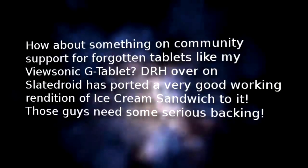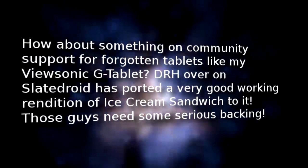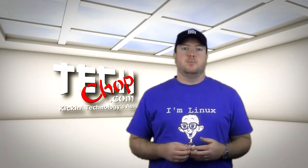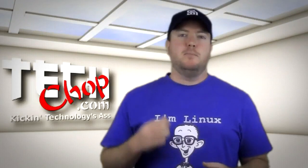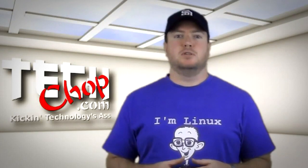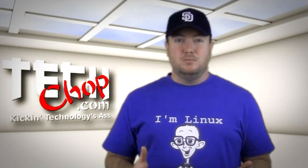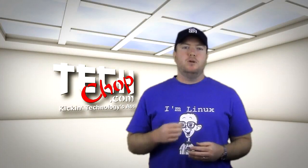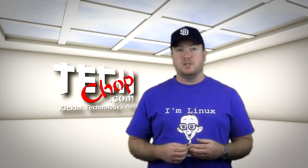Like my ViewSonic G tablet? DRH over on SlateDroid has ported a very good working rendition of Ice Cream Sandwich to it — those guys need some serious backing. So I got to thinking about low-cost Android tablets on the market and looking for ones that are fairly easy to root and put custom firmware on. If you can buy a tablet for less than $200 and root it so it has most of the features of an iPad competitor like the Motorola Zoom, that would be helpful, wouldn't it? So although I may not touch on William's G tablet, I will give you three low-cost Android alternatives that have community support with custom ROMs.